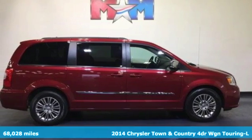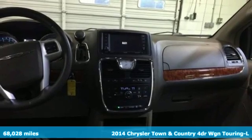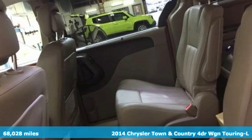Here's a 2014 Chrysler Town & Country with some of the most important conveniences of home. This is the van you'll want to take on all your outings.